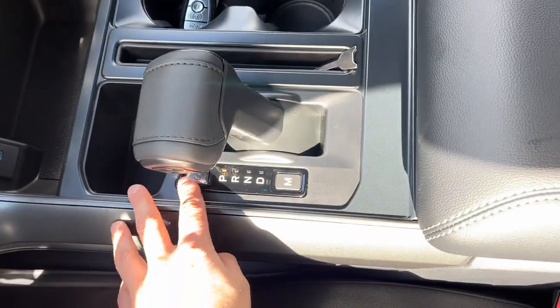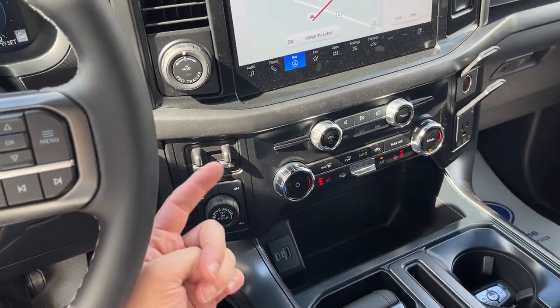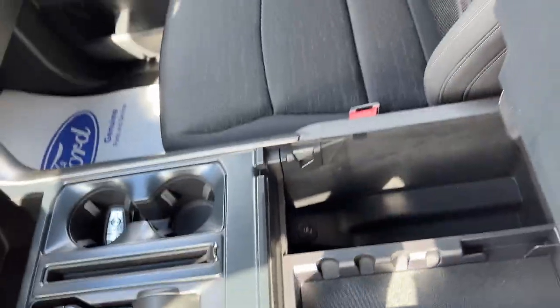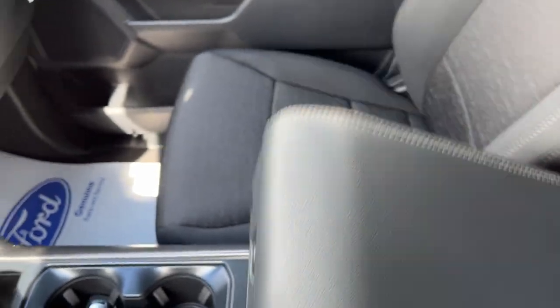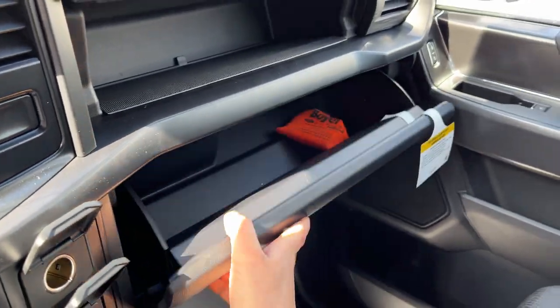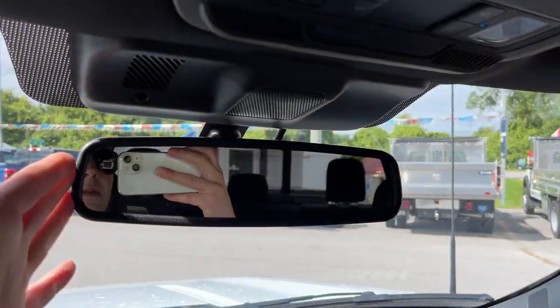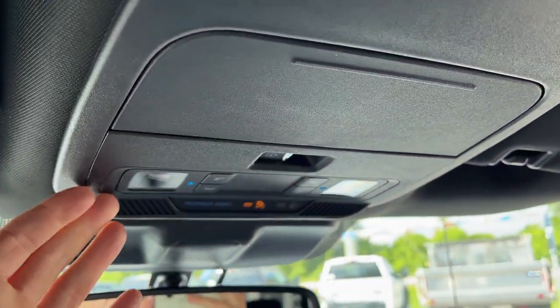Remote start is here on the key fob and you have a folding shifter. You also have the tow haul package, which includes the integrated brake controller. There is plenty of storage in the center console along with a couple more USB and power options, and it is a lockable center console. There's additional storage in the lockable glove box and just above that as well. You have an auto-dimming rear view mirror, a spot for your sunglasses, and reading light controls — a really nice truck all the way around.